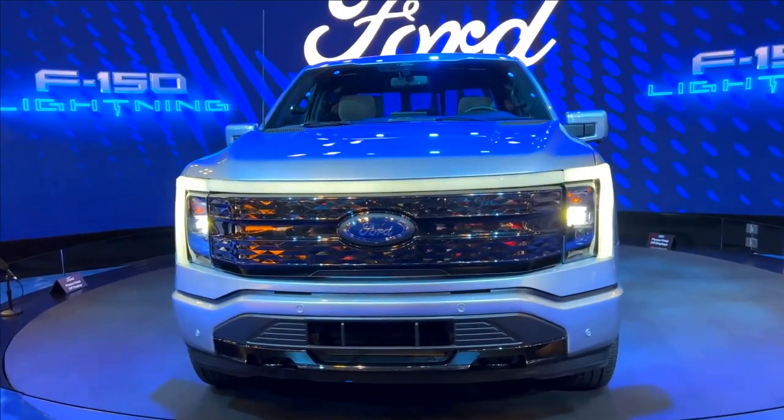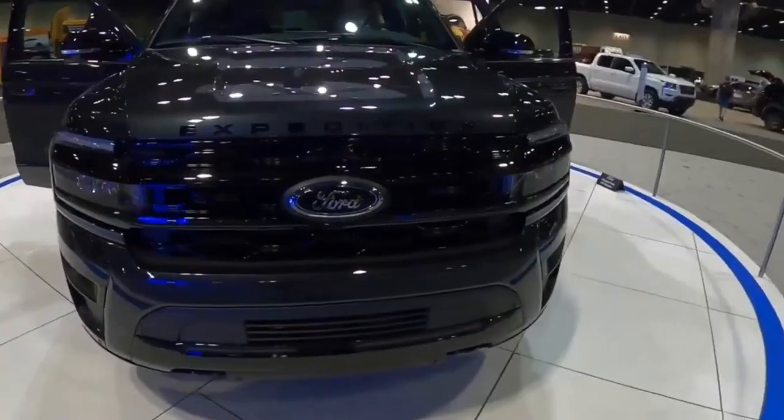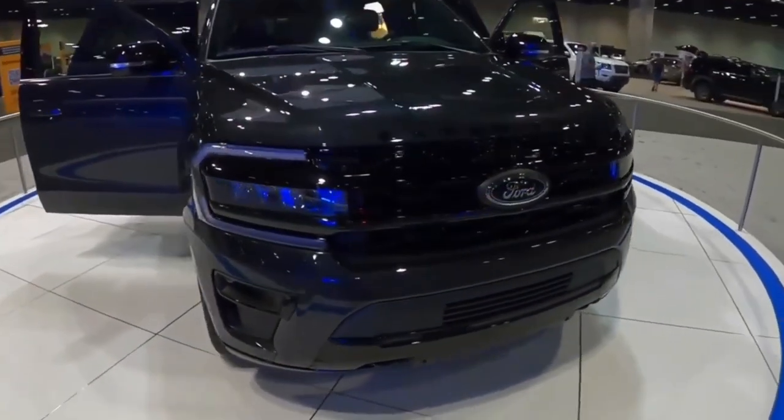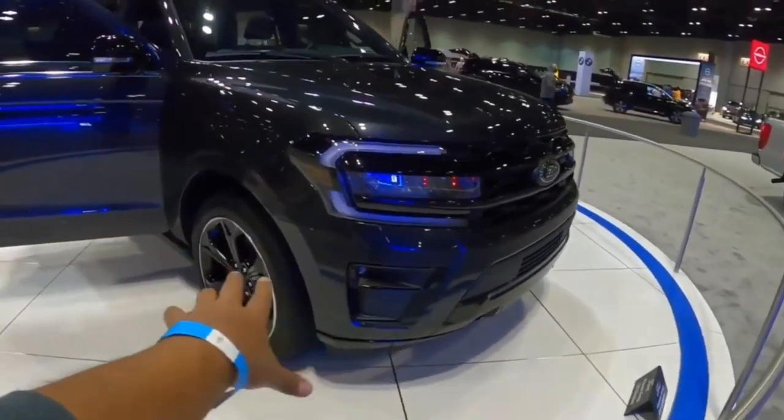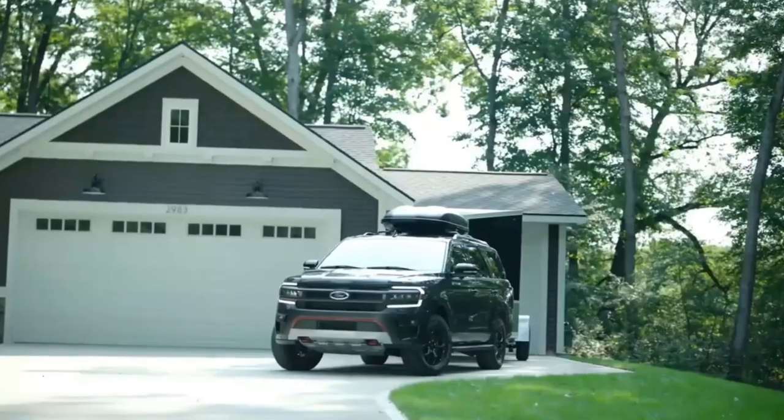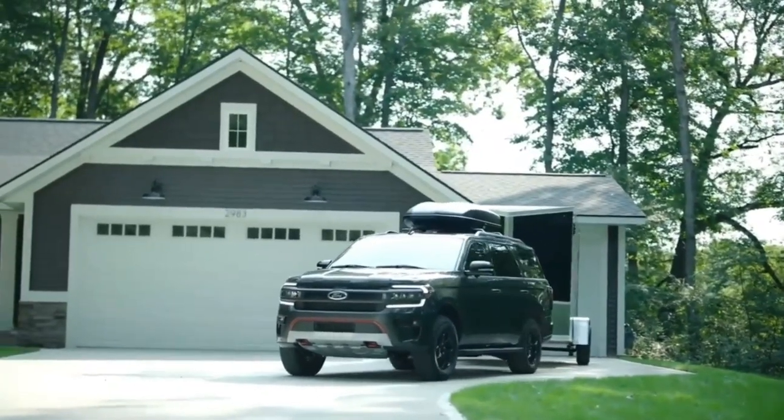Ford Expedition Expert Review. Of Ford's many SUVs, the Expedition is the largest. In production since 1996, the Expedition has three rows of seats and is offered in standard or extended length Max body styles.